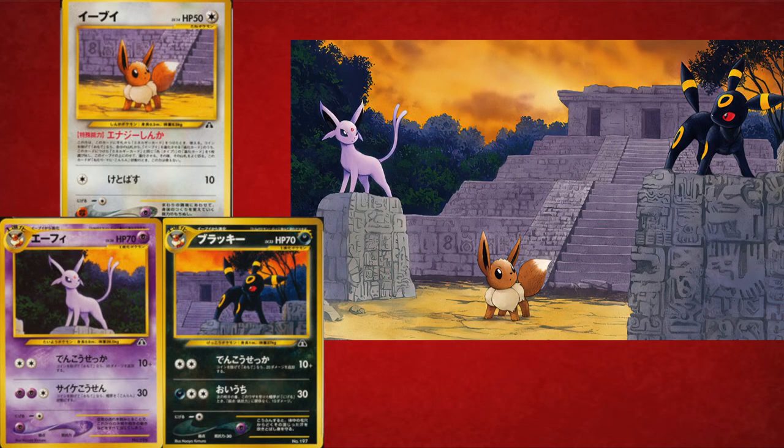Let's look at the Neo Pokémon cards, because Neo Revelation and Neo Destiny actually did have a lot of cards that combine. One of the cooler ones from Neo Discovery is Eevee, Espeon, and Umbreon. If you bought these in Japan in the binder, the art obviously combines. Even in the English set, all three cards combine — Eevee, Espeon, and Umbreon all chilling in the ruins. Pretty cool!